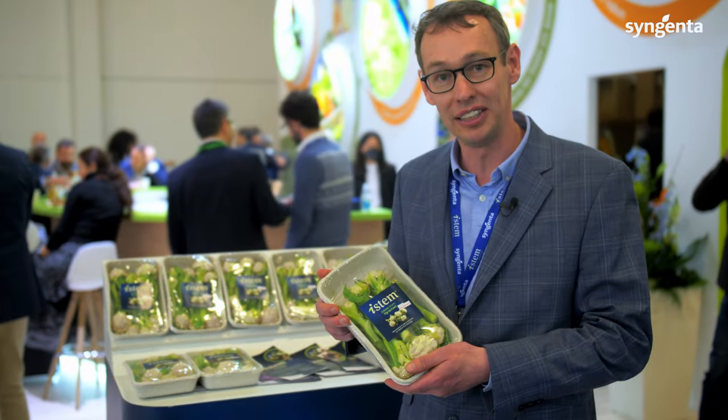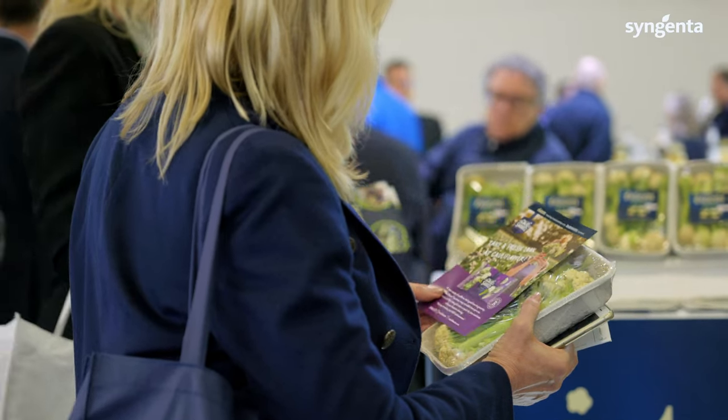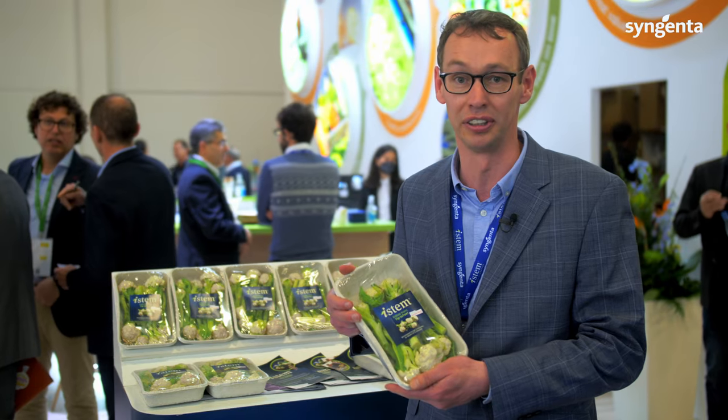For me, iStem is all about the taste of a product. You don't cook it like traditional cauliflower — you need to steam it or cook it in the oven to bake it, which allows it to bring out the taste and keep the texture, which is nice and crunchy.